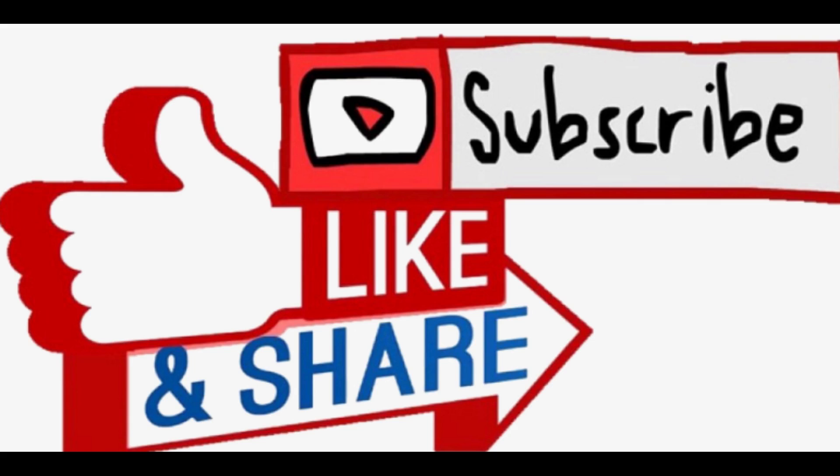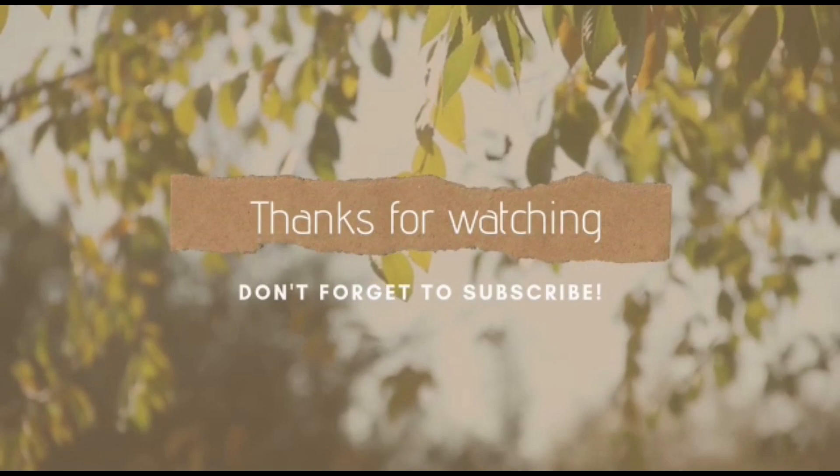That's all for today. Thanks for watching. Please give your valuable comments, likes and dislikes, and please don't forget to subscribe to my channel. See ya.